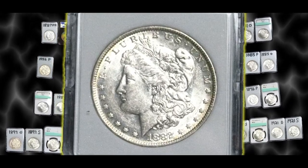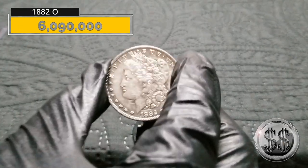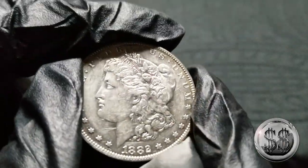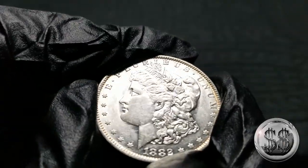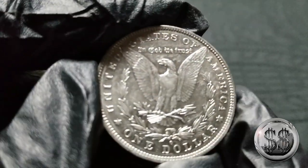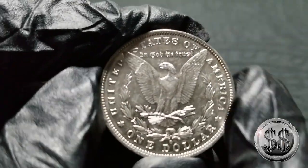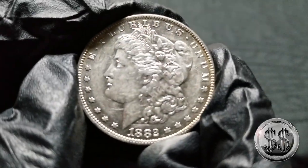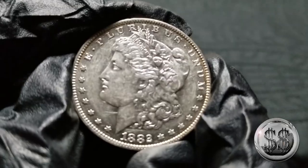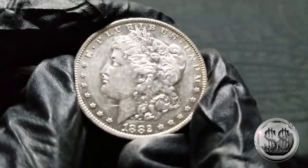1882 New Orleans — another fine example, AU/BU. Now they didn't always put out the best strikes, and I think this one follows somewhat in that realm, but when it comes to upgrading, this won't be one of the first I do. It's a very nice hole filler just the way she is.